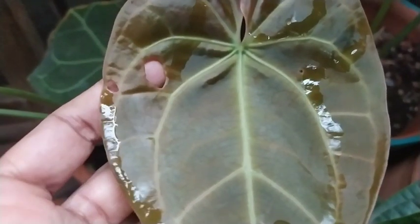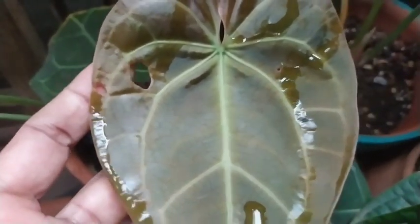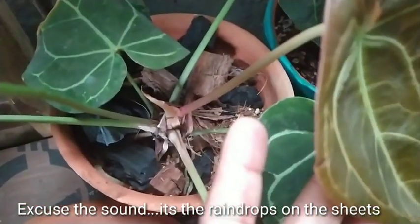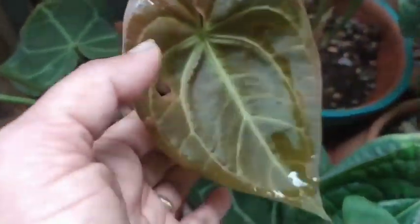This is a new leaf I see on an anthurium, and I definitely think there is a snail because I got this new leaf with a hole. So I have to really check on the plant and the pot and try to locate that snail.